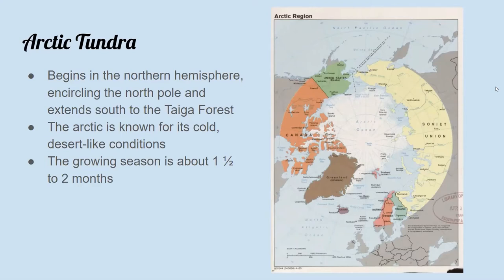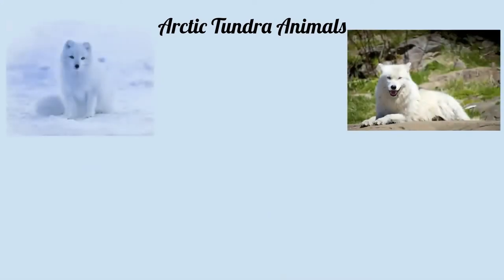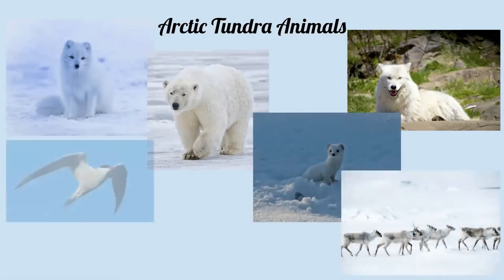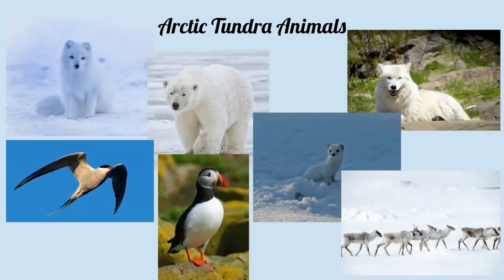The animals that inhabit the arctic tundra include carnivorous mammals like arctic wolves, foxes, and polar bears. You'll also find herbivores such as lemmings, voles, caribou, arctic hares and squirrels, migratory birds such as the arctic tern, puffins, various species of gulls, falcons, loons, and ravens, as well as fish such as cod, flatfish, salmon, and trout.